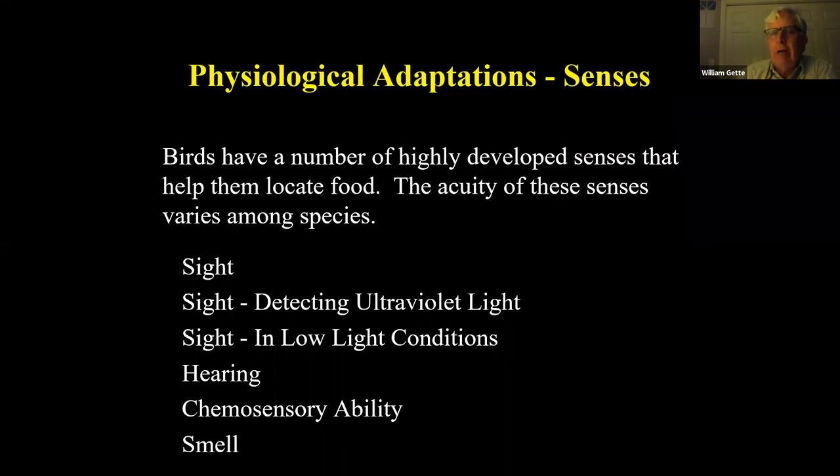Some of the physiological adaptations include senses: sight — detecting ultraviolet light, which we can't do but many birds and mammals can — sight in very low light conditions such as stormy days or nighttime, hearing, chemosensory ability (what we think of as taste), and smell. These are the various senses that birds have in different acuity depending on what their prey is.